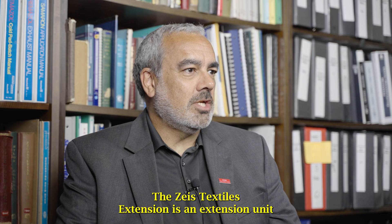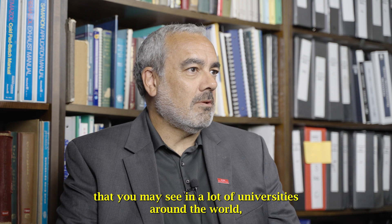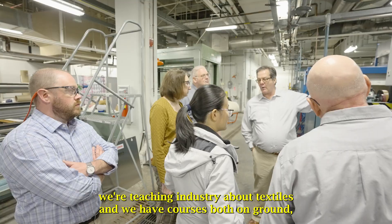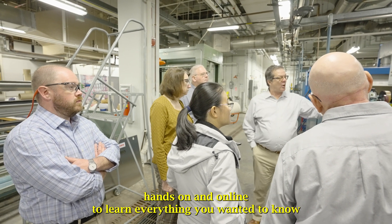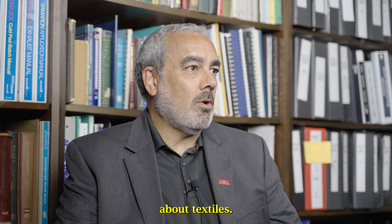The ZEISS Textile Extension is an extension unit that you may see in a lot of universities around the world. We're teaching industry about textiles and we have courses both on-ground, hands-on and online to learn everything you wanted to know about textiles.